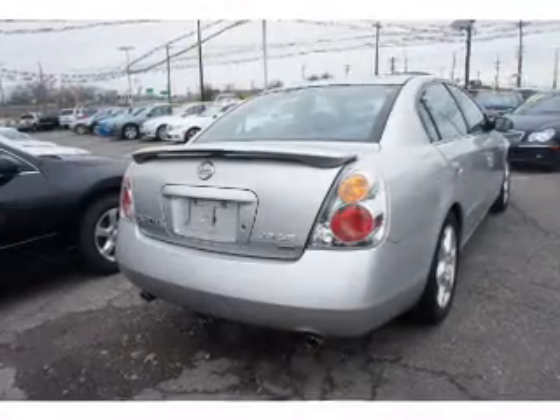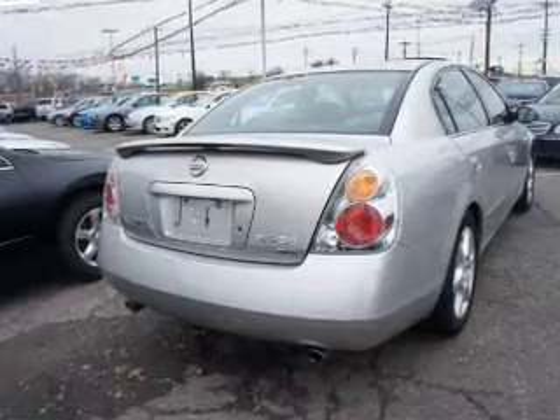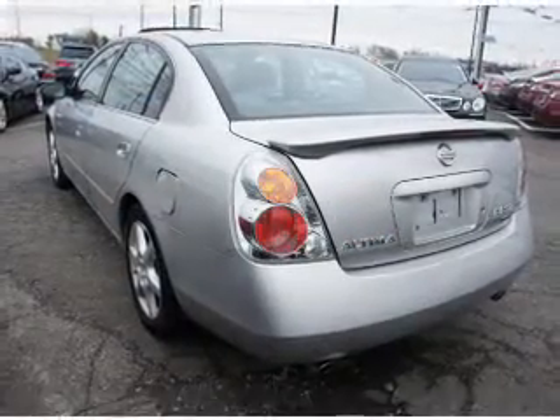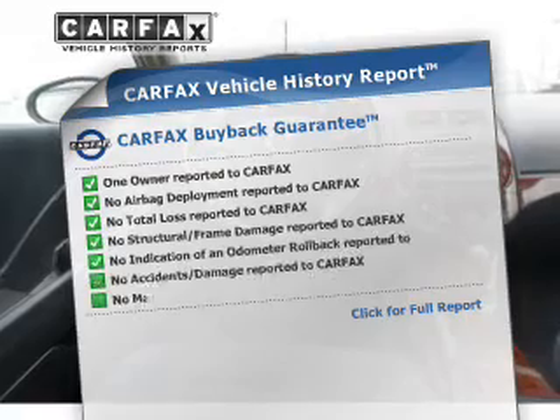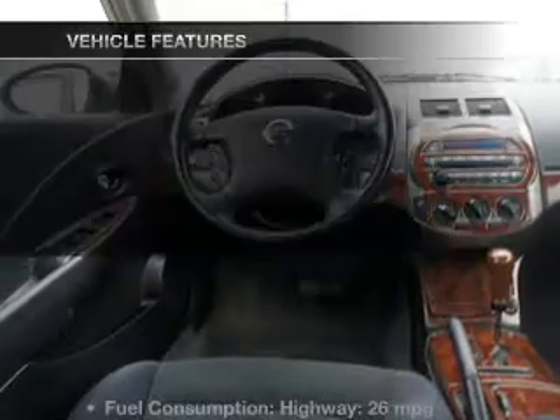The powertrain includes front-wheel drive with a reliable 6-cylinder engine driven by an automatic transmission. Premium wheels lend a distinctive appearance. Anti-lock brakes help you bring your vehicle to a safe stop. Let the outside in with a power sunroof. Know the history on this ride and greatly reduce your buying risk with the included Carfax Vehicle History Report.